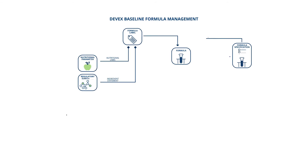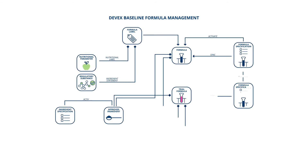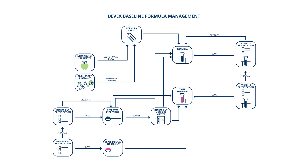The Formula Management module connects ingredients into trial and approved formulas, facilitating and accelerating the launch of new products on the market while ensuring regulatory compliance.